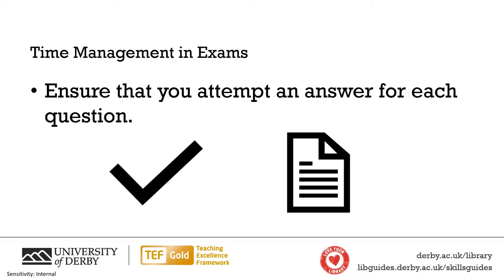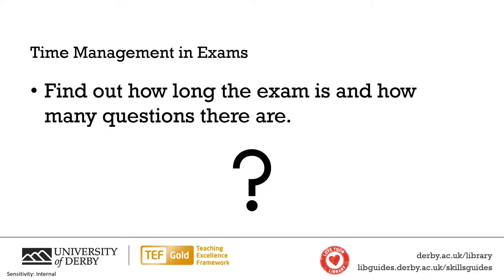Ensure that you answer every question in the exam and try to give them the time they deserve. To help with that, find out how long the exam is in total and how many questions there are going to be. You can do a rough working out of how many minutes you have per mark, then multiply that by the number of marks per question to work out roughly how long to spend on each question.